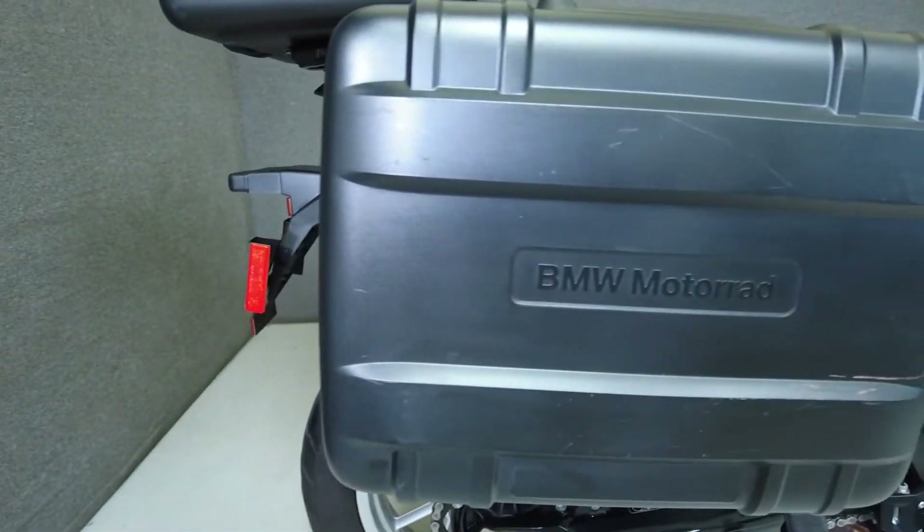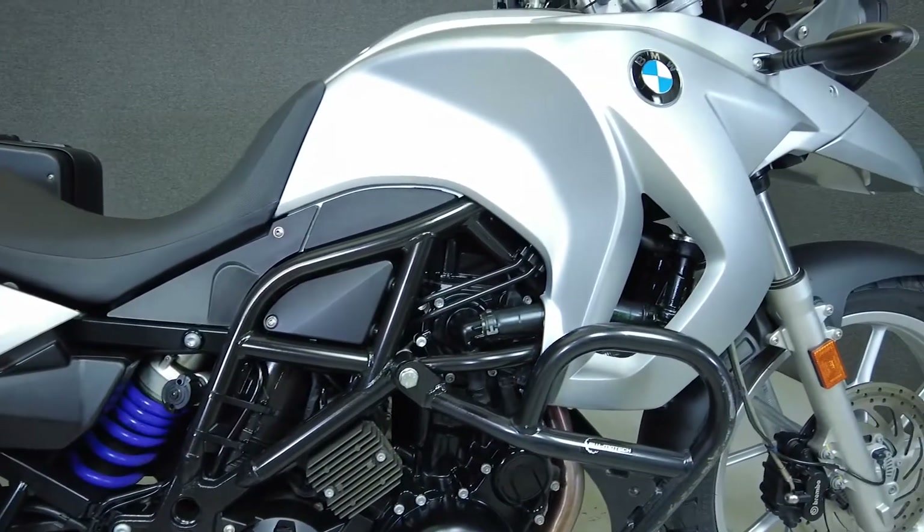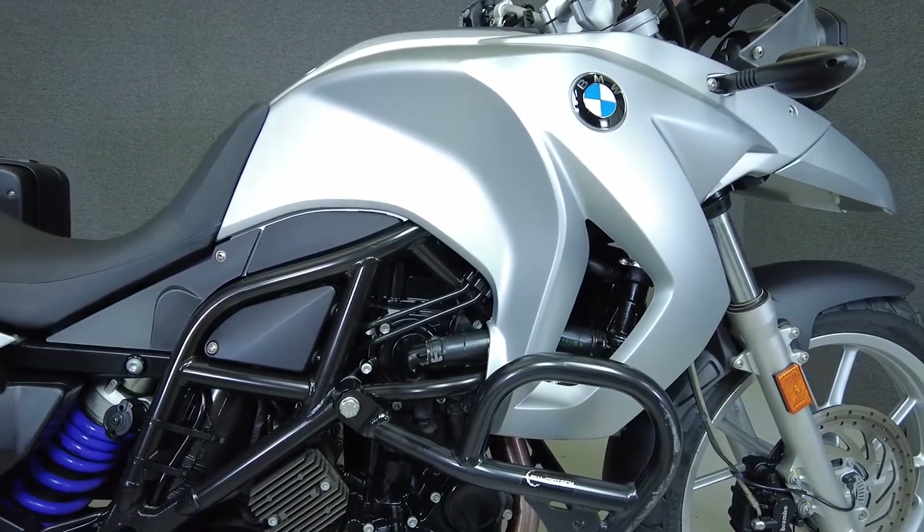A nimble and ergonomically designed bike, the F650GS delivers well-balanced performance, responsive handling, and unique styling in a lightweight package.